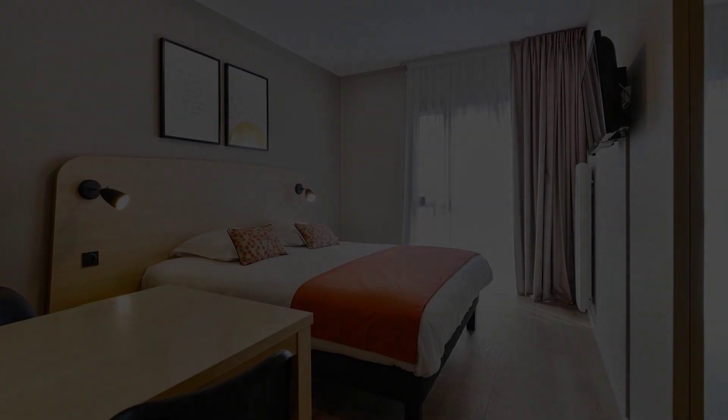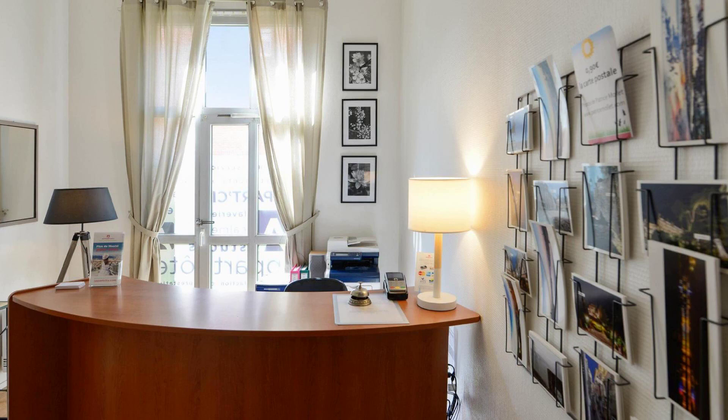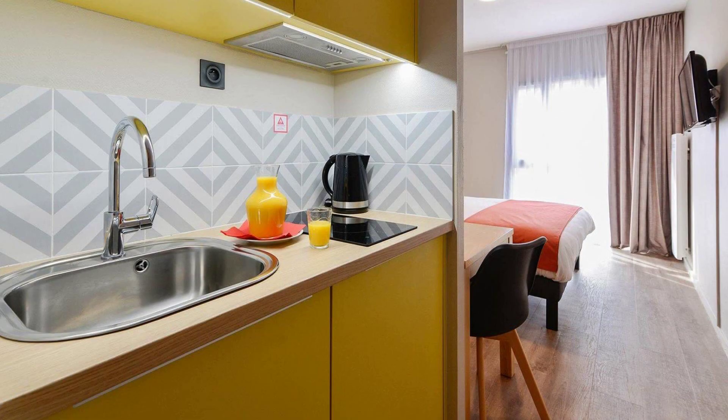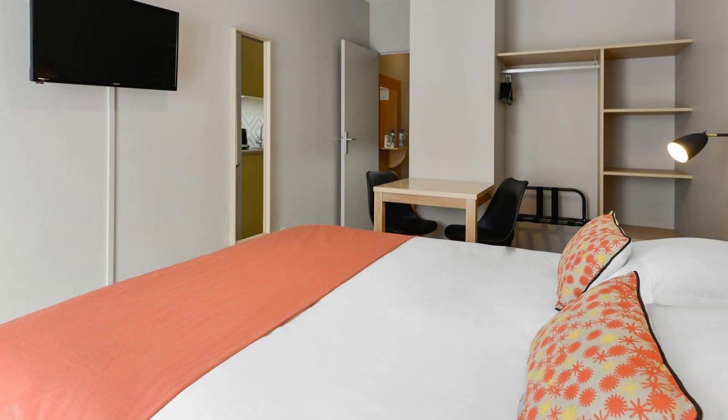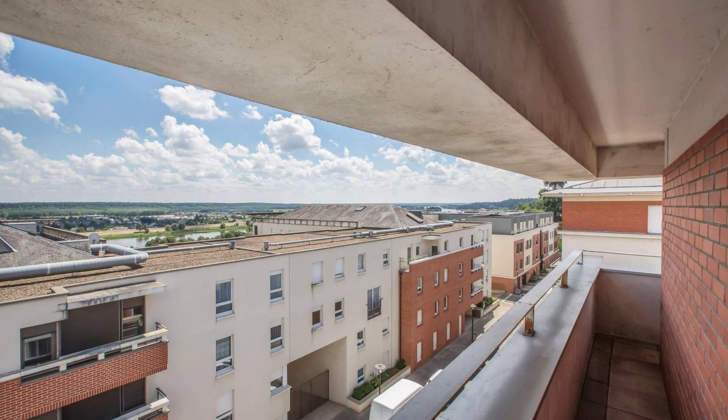To see more than 1000 reviews of this property, you can go to agoda.com. Its review rating is 7.5. Check-in time in this property is 4 pm, and checkout time is 2 pm.